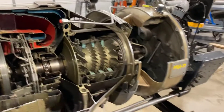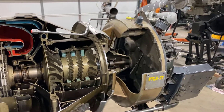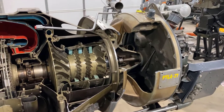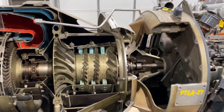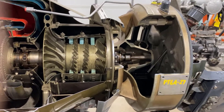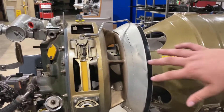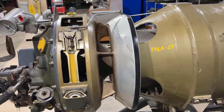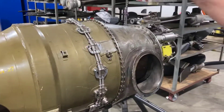So this is a cutaway of a PT-6. Where's the air inlet? It's a little confusing on this end because it's a cutaway. If we look on the other side, you can see a place for air to come in right here. So the air inlet is right here, and it's reversed — that's the front of the engine, so that's a little confusing.